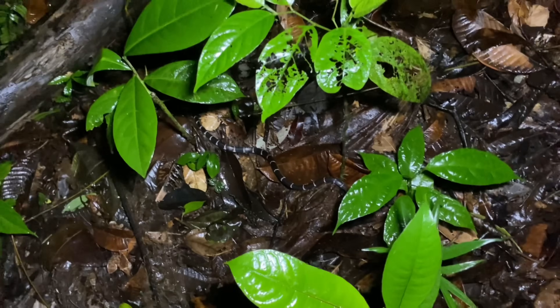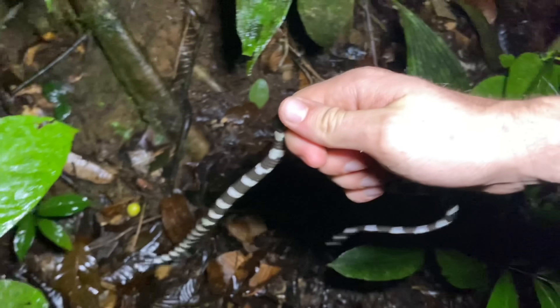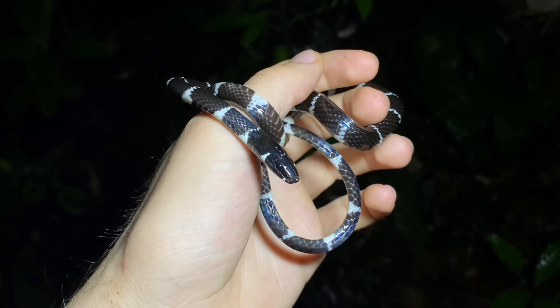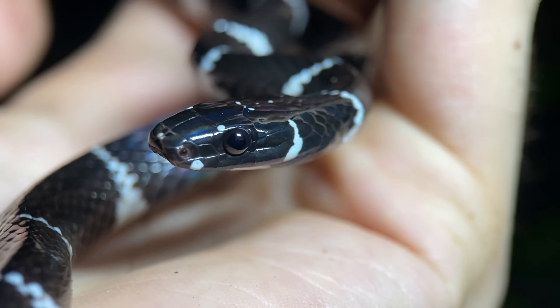Right down here in the leaves, we have a Pleocercus urazonus, or the Halloween snake. This Halloween snake is one of two main morphs for this species. This one is just black and white, but a lot of them have quite a bit of orange in their bands as well, and that's what gives them the name Halloween snake.